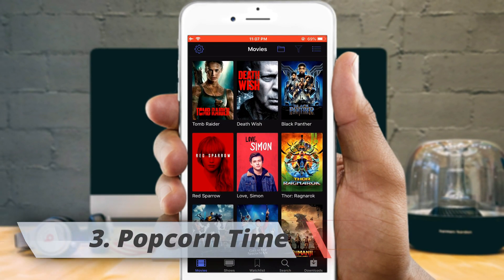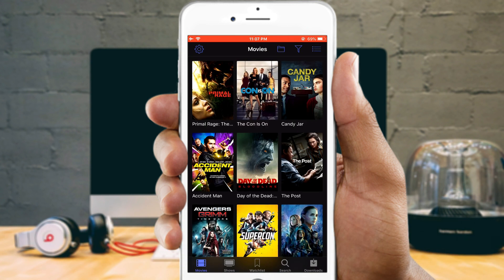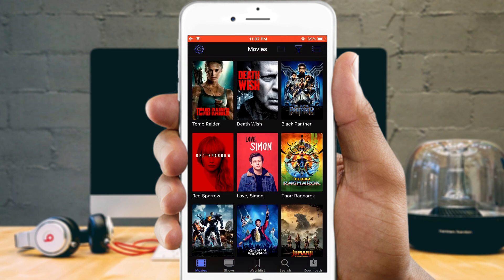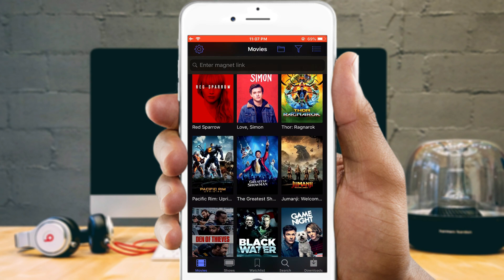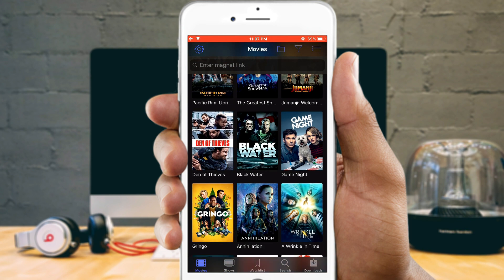Popcorn Time is a very popular app that allows you to watch your latest TV shows and movies online right on your iPhone and iPad without having to pay anything. Installing Popcorn Time is completely free and you can watch online TV shows and movies as much as you want. There are no subscription fees or any kind of charges.